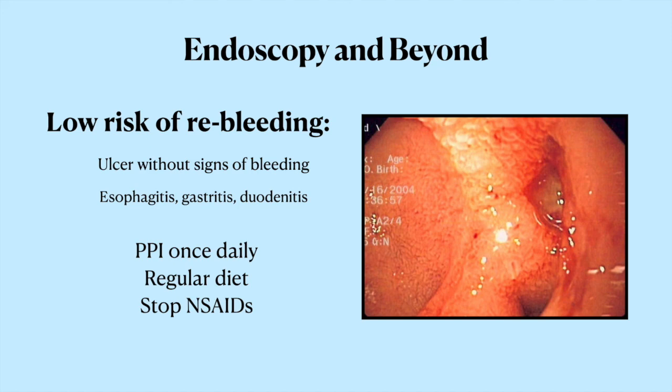Once you actually go in with a scope, you can find out where the bleeding is coming from and do something about it endoscopically. You might see lesions with a low risk of re-bleeding, like an ulcer without any evidence of recent bleeding, or just some generalized inflammation like esophagitis, gastritis, or duodenitis. If you see these, it's pretty easy — you can just give them an oral PPI once daily, let them eat, and stop NSAIDs.